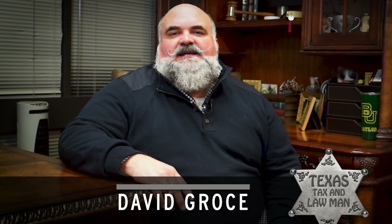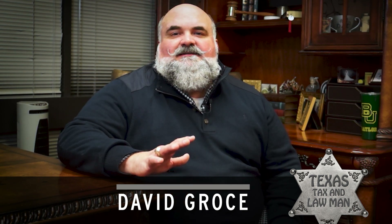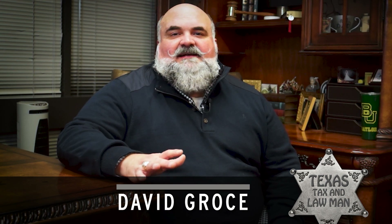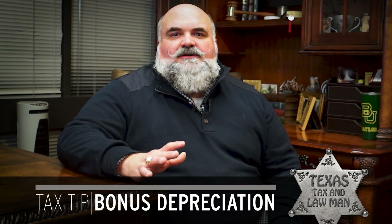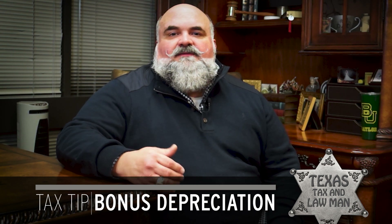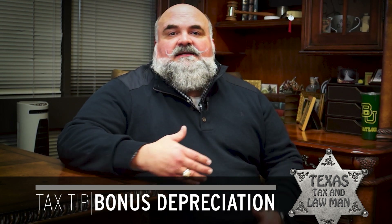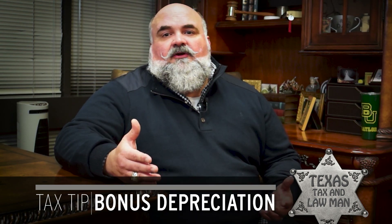Howdy, this is David Grosch, your Texas tax and law man. Let's talk about one of the juiciest deductions in the tax code: bonus depreciation. Bonus depreciation allows a business owner to deduct the purchase of new equipment in the year of purchase, instead of depreciating it over multiple years.